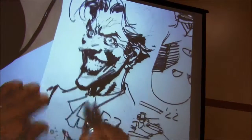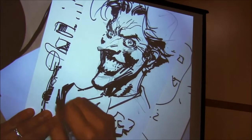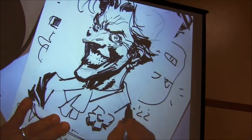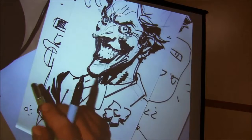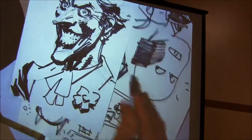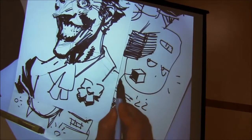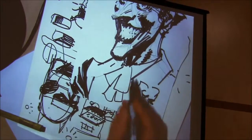The cool thing about both Batman and the Joker is the more shadows you throw on them, the cooler they actually look — which is not true of a lot of characters. Those shadows are really just showing the other side of the shoulder in shadow versus this area in light, just the same way — it's the other side of the cube.